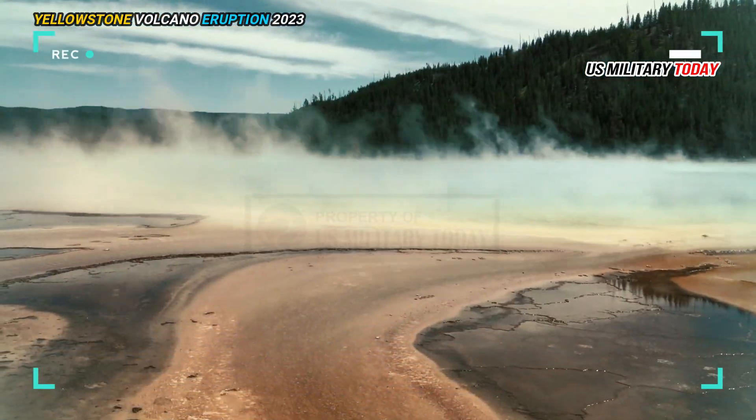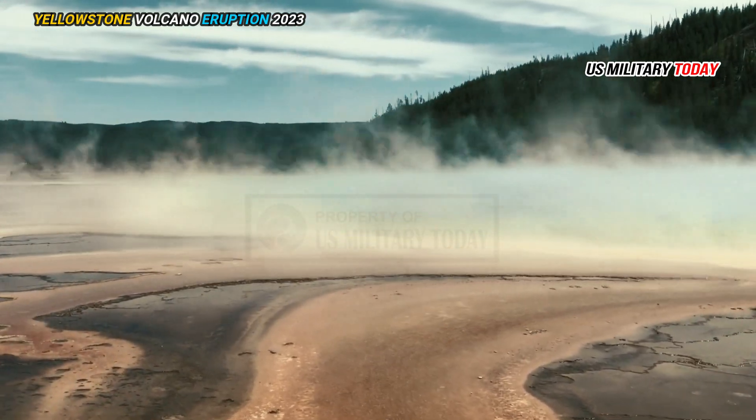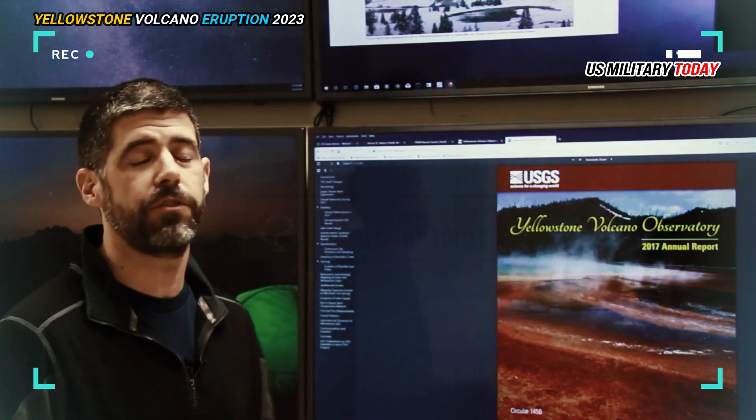New footage shows what's happening beneath Yellowstone, using imaging tools in Yellowstone National Park so scientists can get the best picture of what's going on underground in the park.